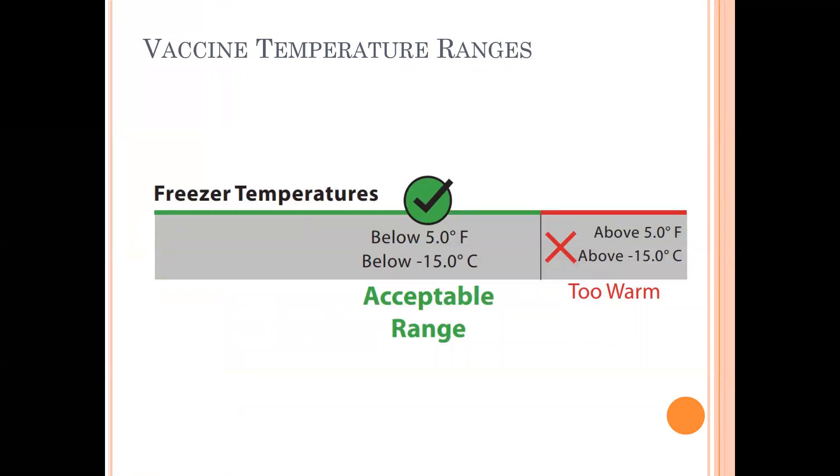Vaccines held in a freezer should be held below negative 15 degrees Celsius, or 5 degrees Fahrenheit. Any temperature above this for one hour will set off the alarm. We do not set a lower alarm on conventional freezers, as they are unlikely to ever get too cold for vaccine storage.